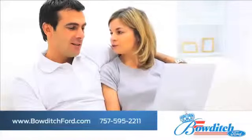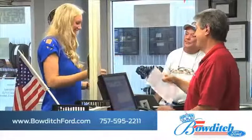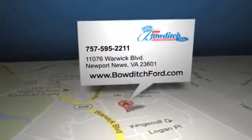Browse through our selection of certified pre-owned Ford models and read more about Boutage Ford to see why we're the right dealership for your next vehicle. Boutage Ford is located at 11076 Warwick Boulevard in Newport News, Virginia.